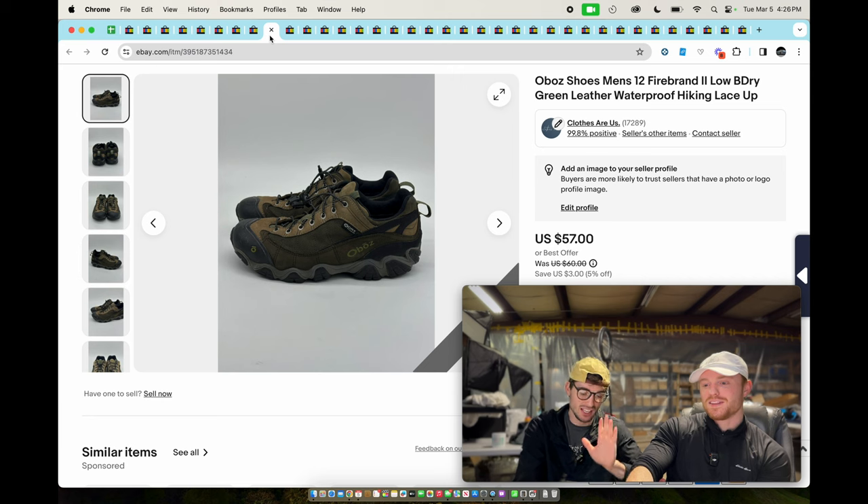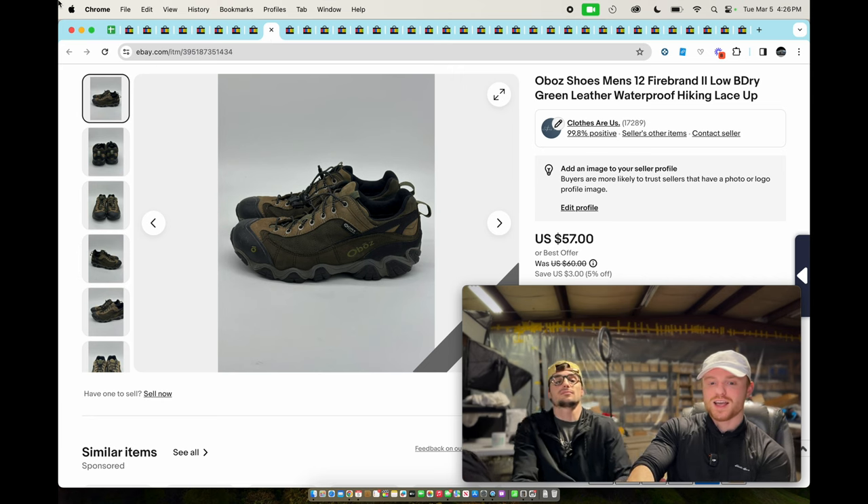These are Oboz — great men's and women's shoes, a high-end hiking brand. These things sold really quickly for about $50.